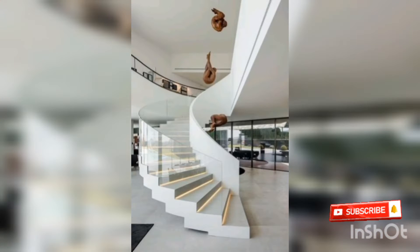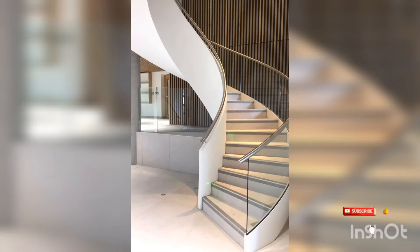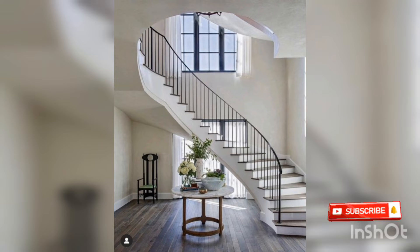The curve, stair decor ideas — it is very beautiful, you can see it. It is a curve in an amazing way. It is very beautiful. You need to see the video camera — amazing stairs.